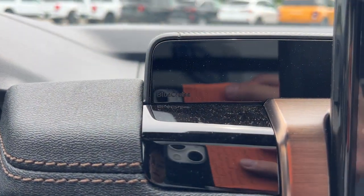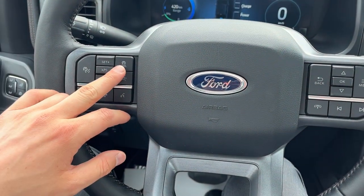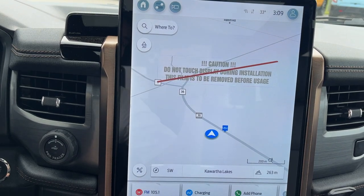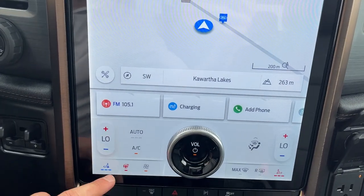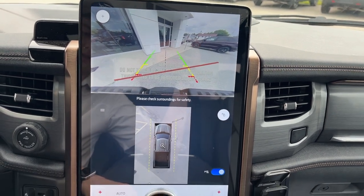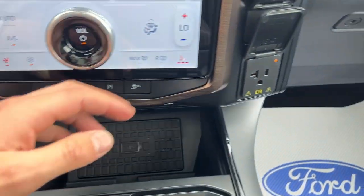You also have Ford Co-Pilot 360 Active 2.0, which is Ford's most advanced driver assistance suite. This includes Blue Cruise, adaptive cruise control, and lane centering. In the center display here you have your navigation, heated and cooled seat controls, and if I pop it in reverse you do have your reverse camera with your 360 camera.